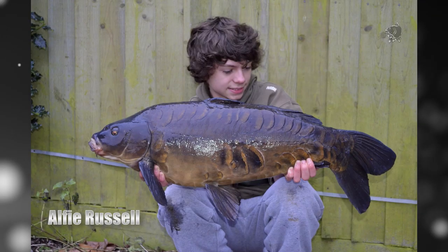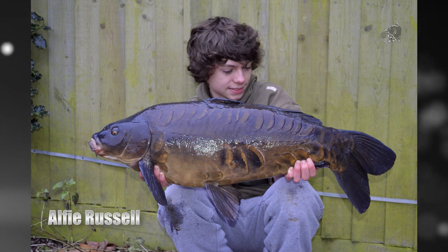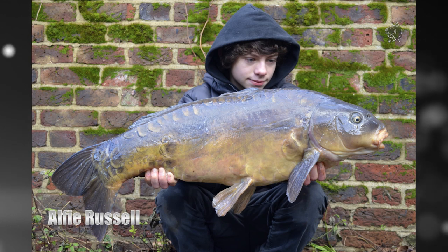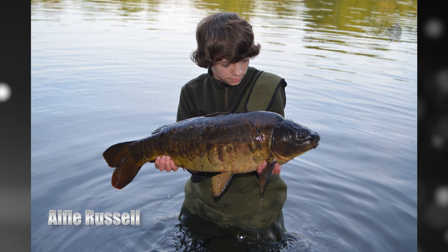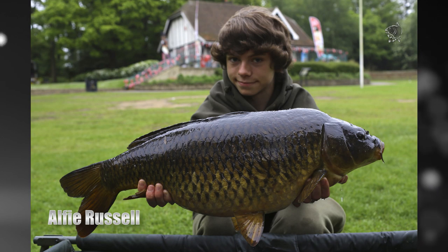Making the most of the fishing on his own doorstep, Alfie Russell used the Monster Squid and Monster Squid Purple to tempt his local park lake beauties. Even in the coldest conditions he banked some incredible old carp from Hampstead Heath and other park lakes in the area. During the spring and summer he hunted down two previously unknown and uncaught 40 pound commons from urban venues largely ignored by others.